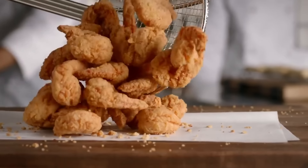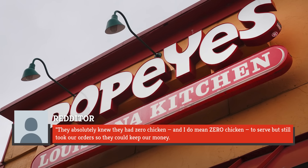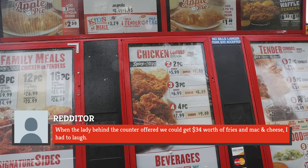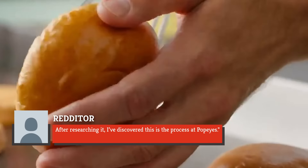And another upset patron declared, they absolutely knew they had zero chicken — and I do mean zero chicken to serve — but still took our orders so they could keep our money. When the lady behind the counter offered we could get $34 worth of fries and mac and cheese, I had to laugh. After researching it, I've discovered this is the process at Popeyes.